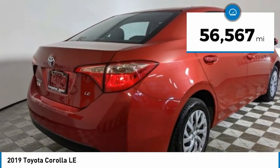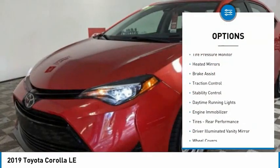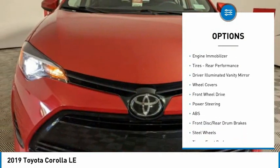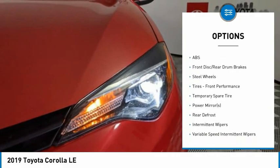This vehicle has less than 60,000 miles. Here are some of this vehicle's great options: tire pressure monitor, heated mirrors, brake assist, traction control, stability control, daytime running lights, and engine immobilizer.